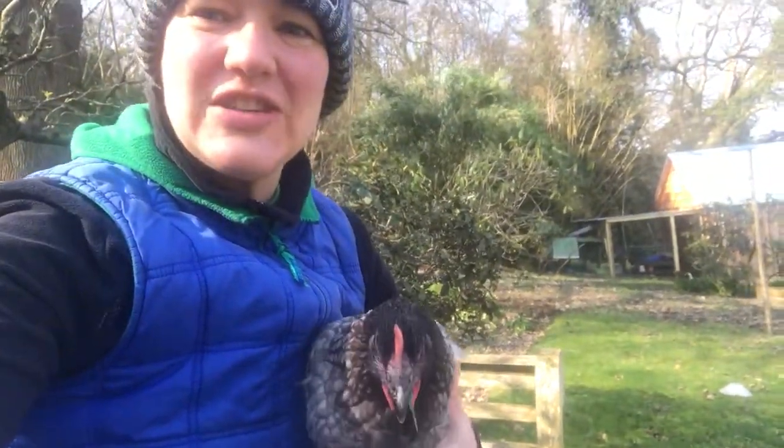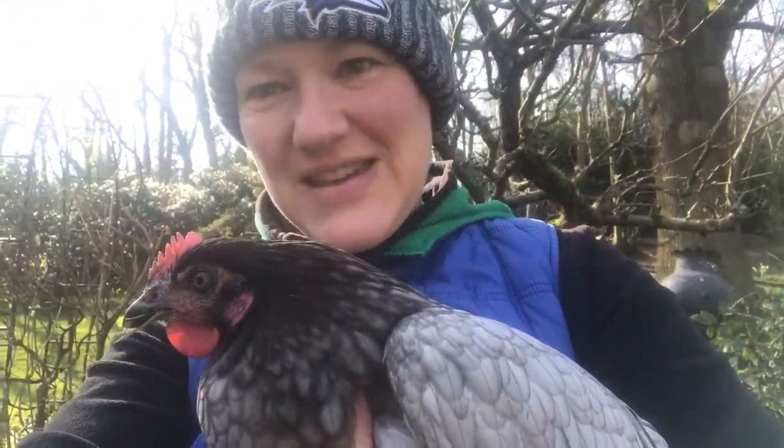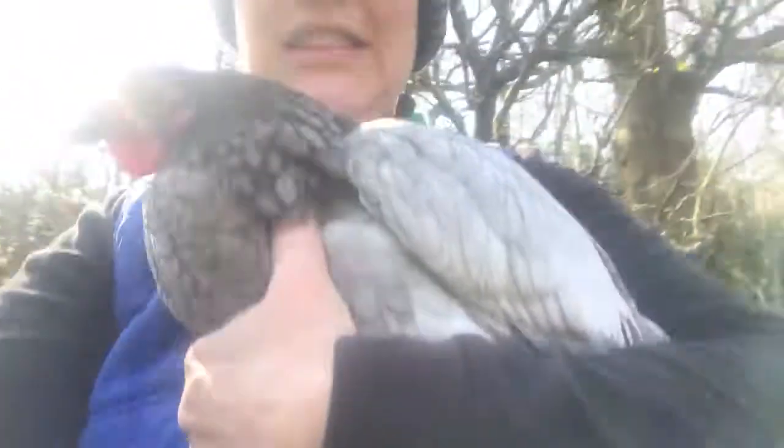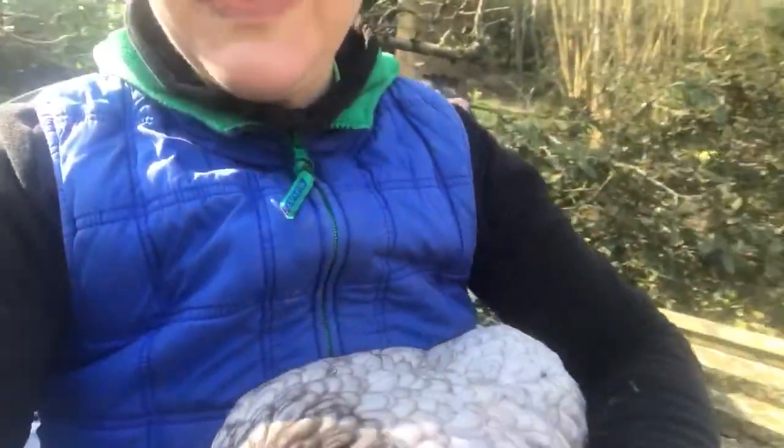She's actually quite shy. She doesn't usually let me pick her up. But one thing that's unique about her is that she's got a black beak, and if you can see here, she's got black legs and she has the most beautiful markings on her feathers. You can see.